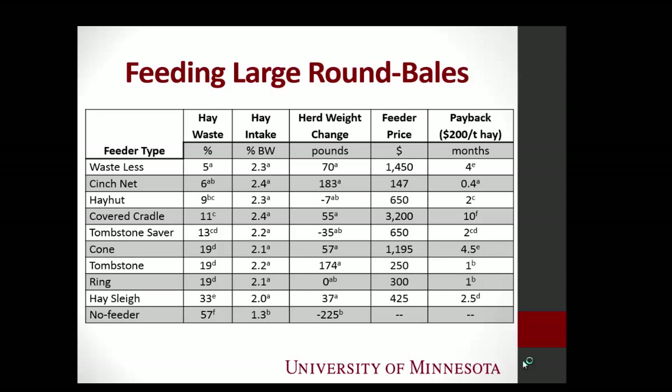We looked at intake — they were all about 2%. With the exception of the no-feeder control, there was so much waste the horses just did not have access to that hay. We see that in the herd body weight. Those horses were wasting so much that they were essentially fasting for 24 hours on that last day. We re-weighed those horses because we thought for sure the scale was wrong, and it was consistent across all of our pens.